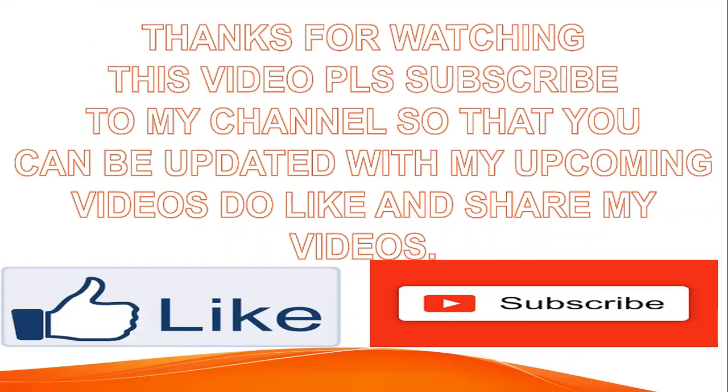Thanks for watching this video. Please subscribe to my channel so that you can be updated with my upcoming videos. Do like and share my videos. Till then, take care of yourself. A new video will be out soon on my channel.